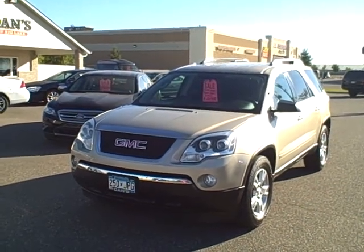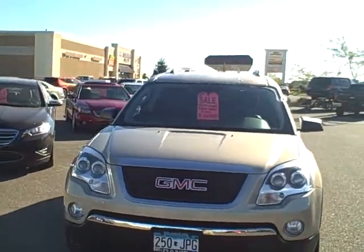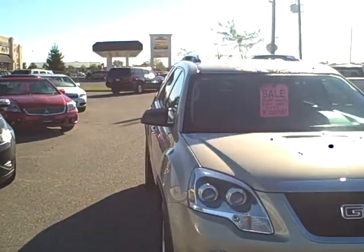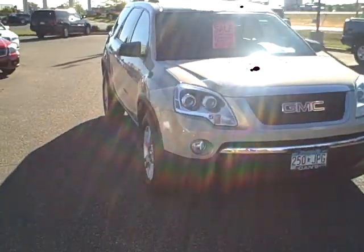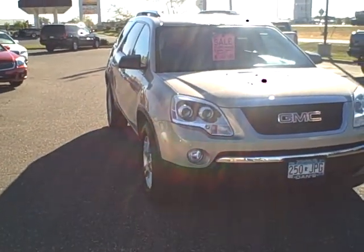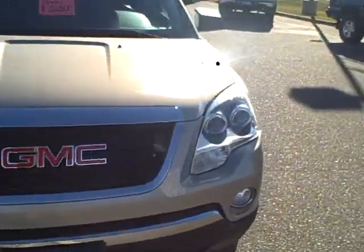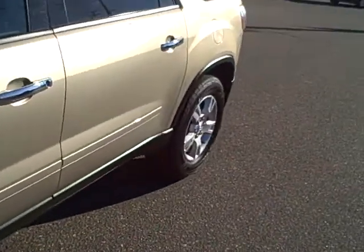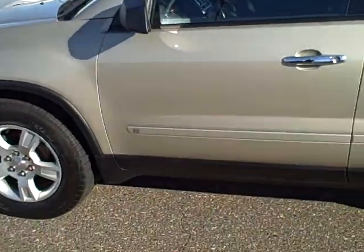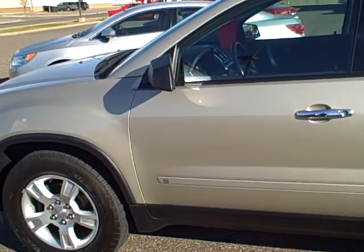We are back at Dan's Big Lake today, checking out a 2009 GMC Acadia. Pretty little vehicle and these are very popular crossover SUVs — the latest and the greatest. This one happens to be that gold mist metallic color. This is a trade-in by one of Dan's — actually Dan's cousin — and they traded it for something even a little bit bigger.